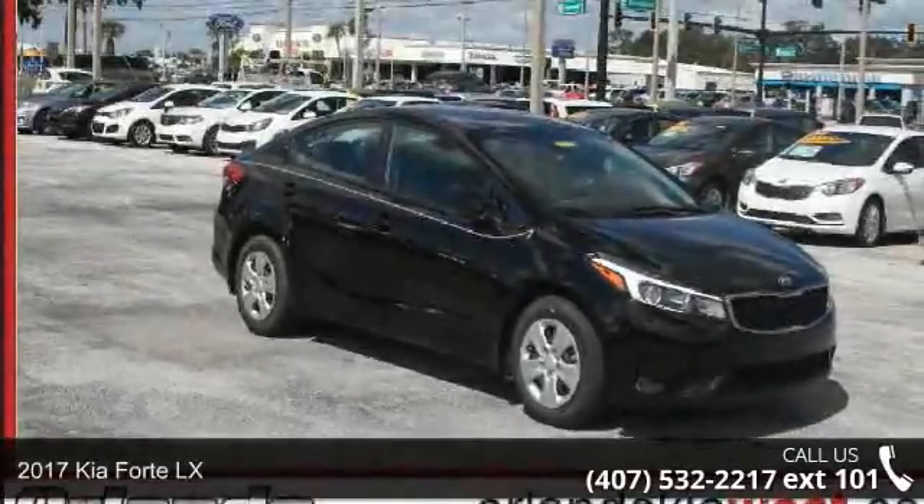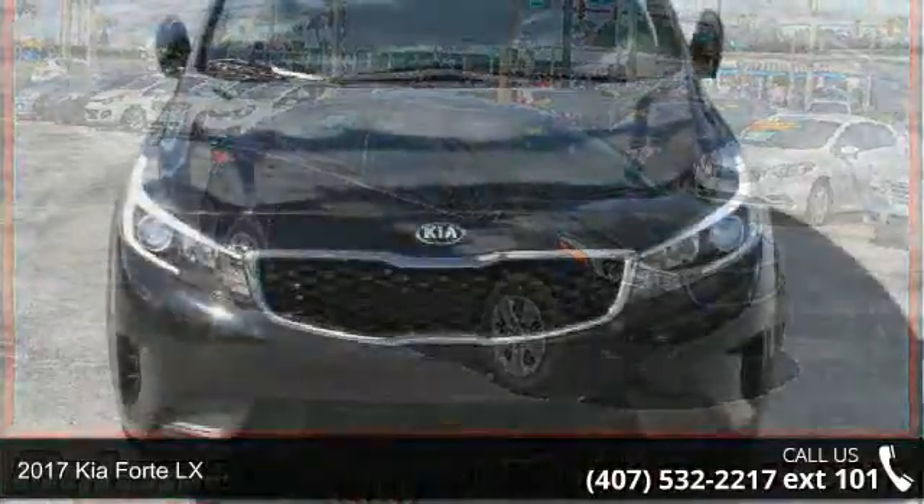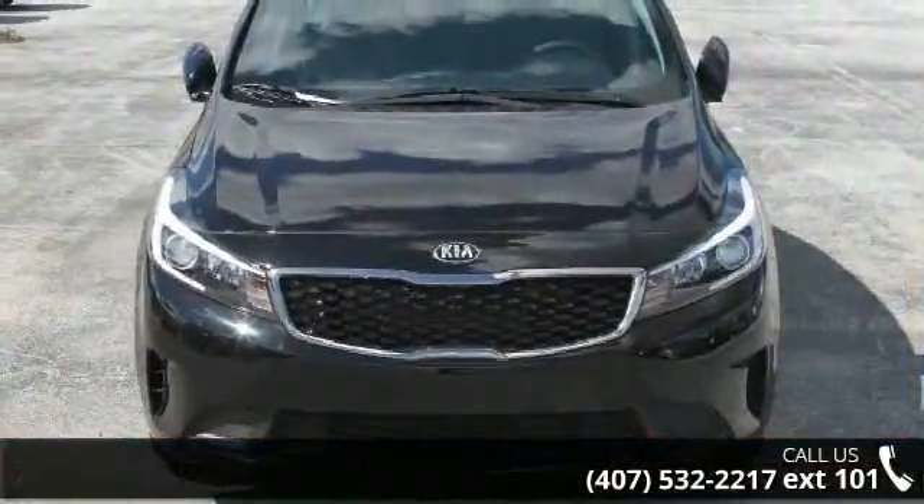Step into the 2017 Kia Forte LX. This may be the set of wheels you've been looking for. Enjoy these notable features: